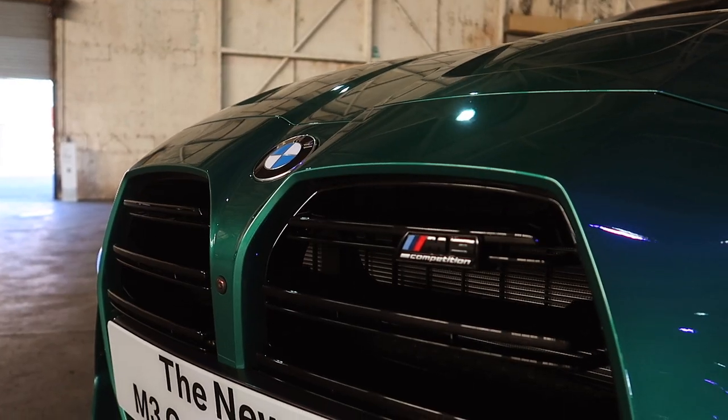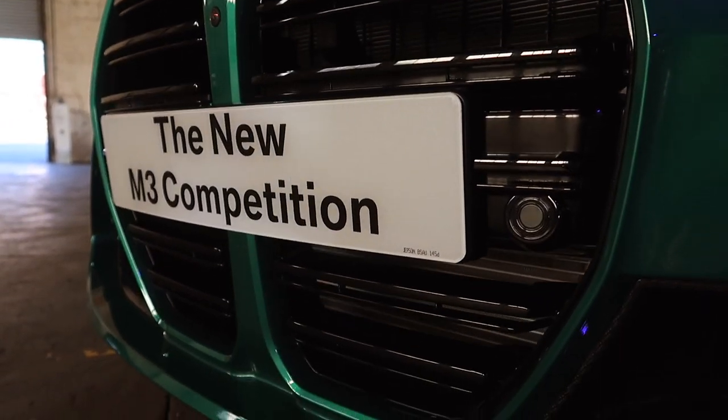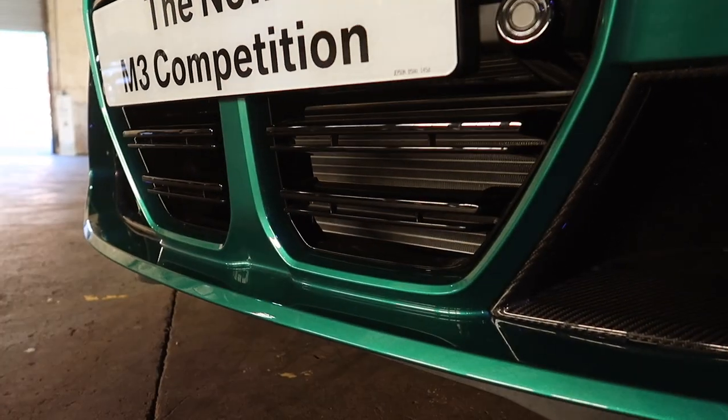Behind me is the brand spanking new M3 Competition. We're going to go inside and take a look at how good it looks in this stunning new Isle of Man green, and I'm going to give you everything you need to know about the new M3 Competition. Let's go!